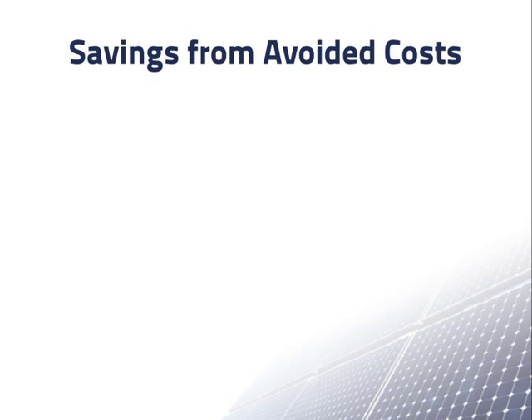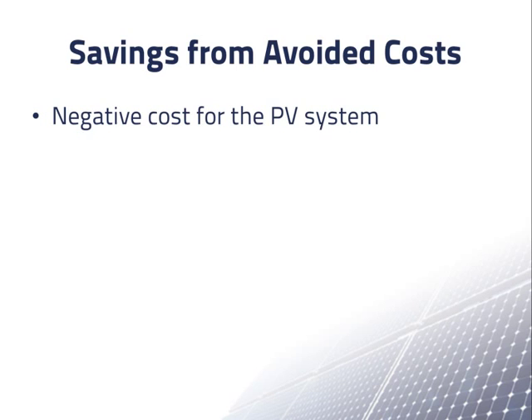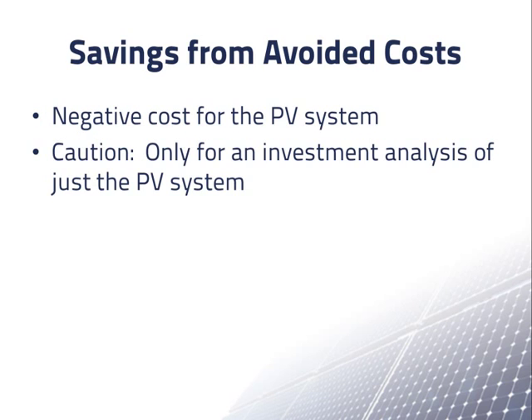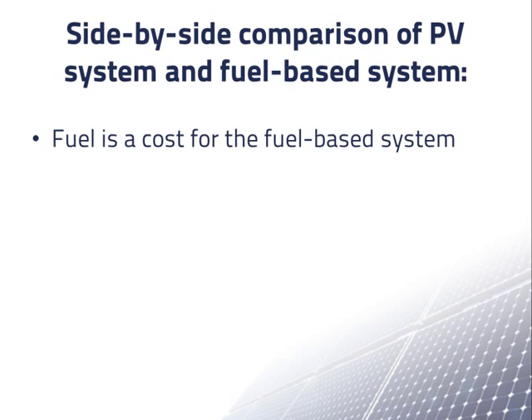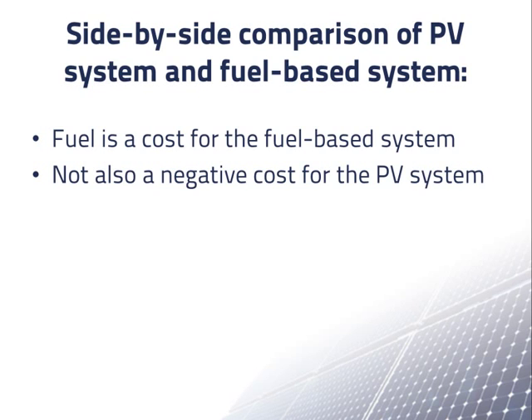Very often, a PV system is installed at a location where there is already electricity available from the grid or another source. A major purpose of the PV system is to avoid some or all of the cost of the electricity from the other source. We often consider the avoided cost of electricity from another source as a negative cost, because it is an expense we will no longer have after we install the system. But we have to be careful: counting the avoided cost as a negative cost only works for an investment analysis of just the PV system. If we are doing a side-by-side comparison of a PV system and a fuel-based system, we include the fuel cost as a cost for the fuel-based system, but not a negative cost for the PV system — doing otherwise would be double counting.